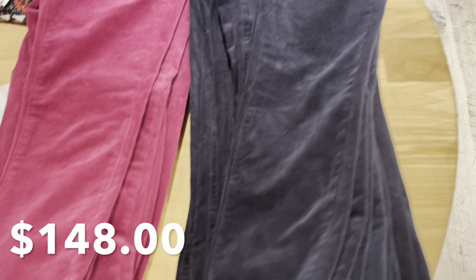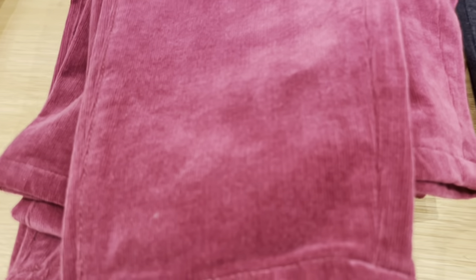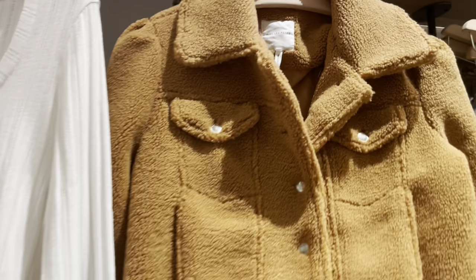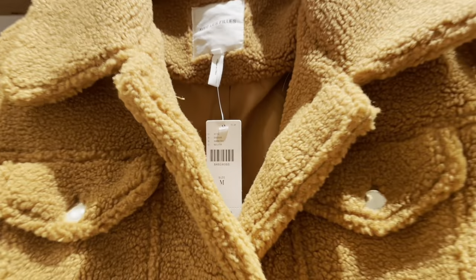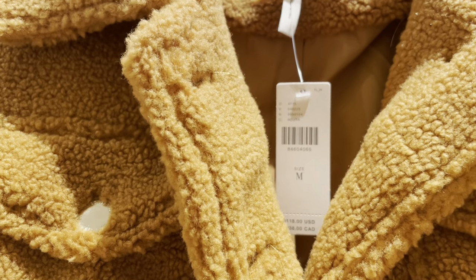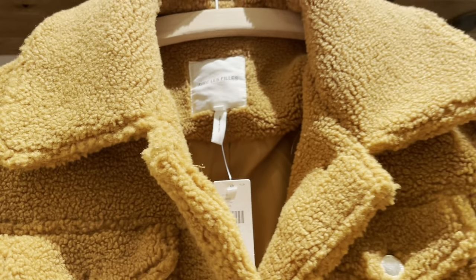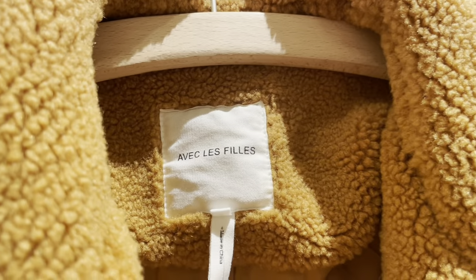These mid-rise corduroy crop flare jeans are by Pilcrow and available in six colors. Here's a sherpa trucker jacket by Eveque Lafie in a camel color — it has two flat pockets on the top and also two other pockets.